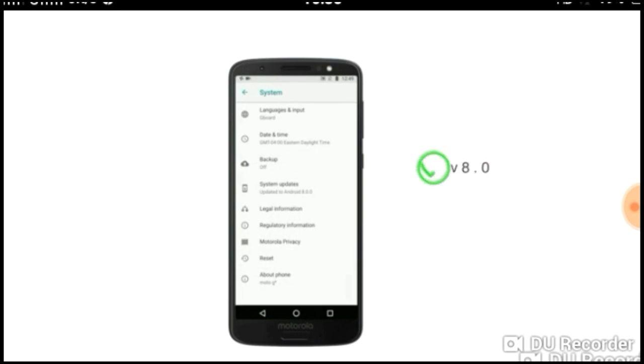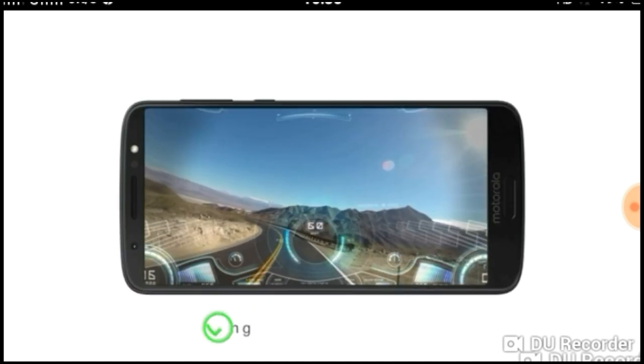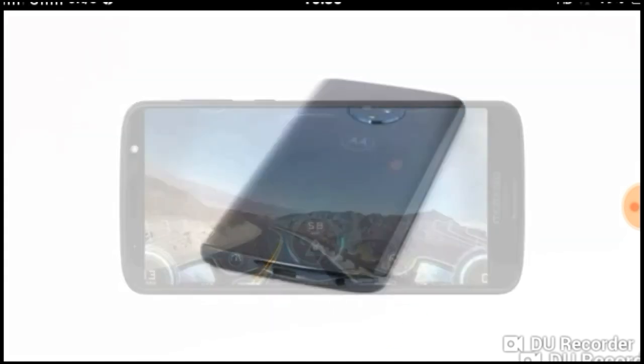The Moto G6 runs on Android Oreo operating system and has a 1.8GHz octa-core Qualcomm Snapdragon 450 processor, which makes it a good choice for multitasking and smooth gaming.